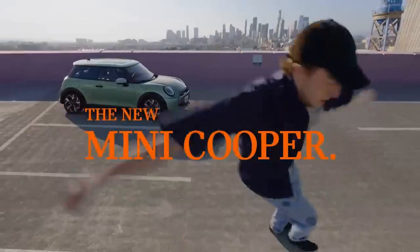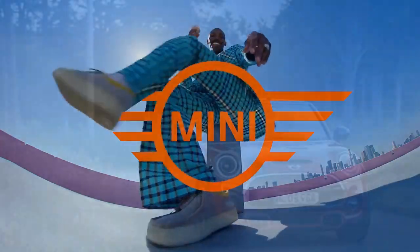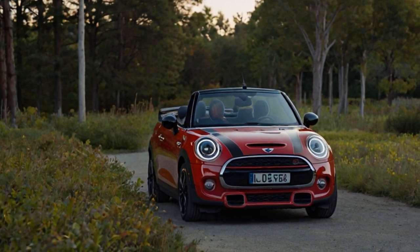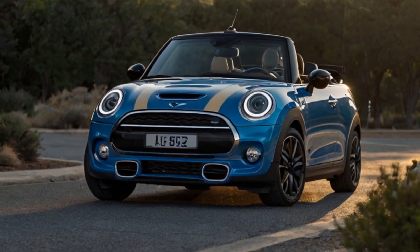We took the 2025 Mini Cooper S Convertible for a quick drive through South Carolina's scenic twisting roads. Despite less-than-perfect weather, the new Mini impressed, staying true to its heritage with a lively and distinct driving experience.